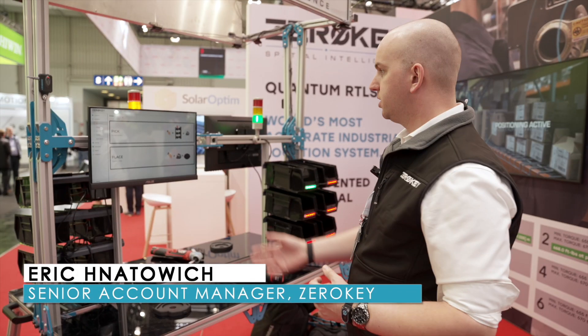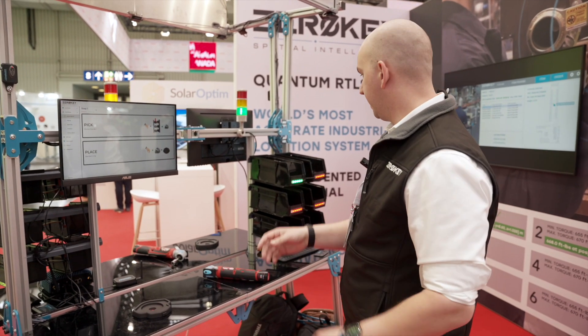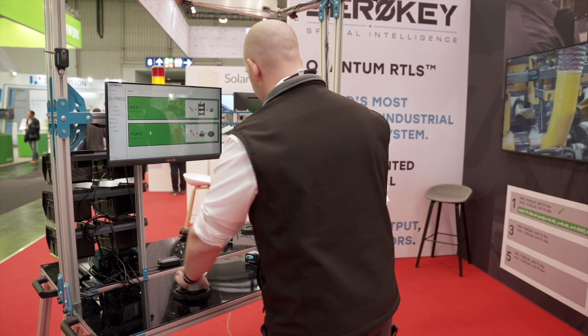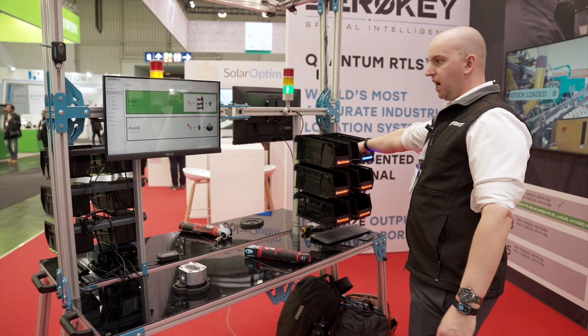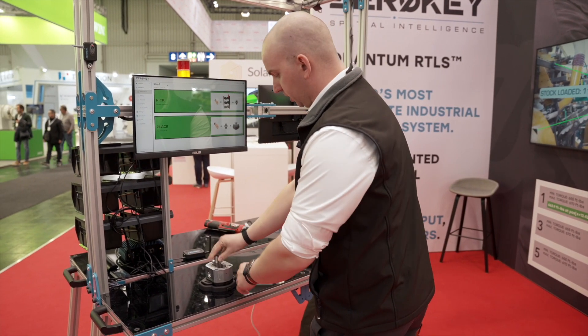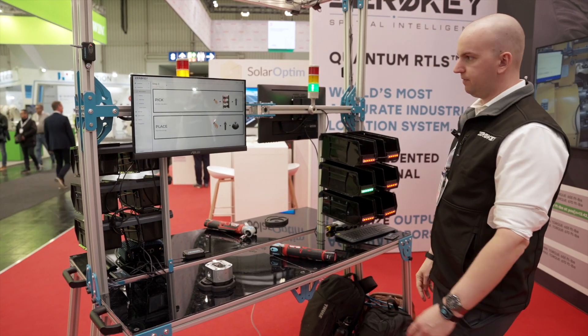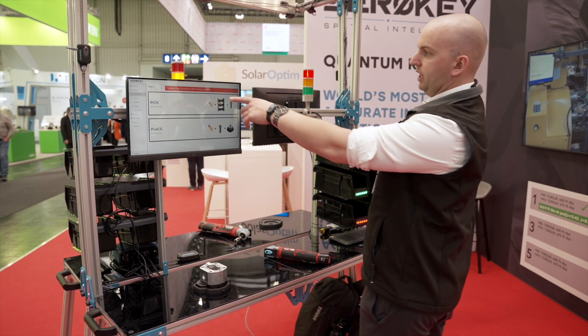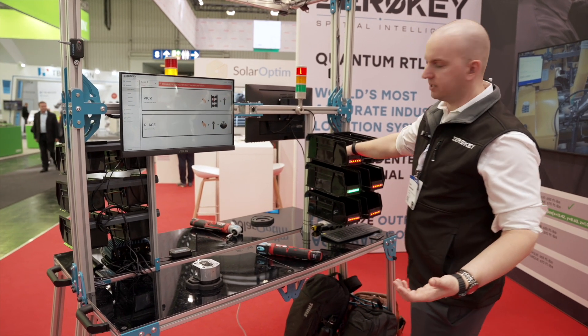Zero-key is accurate to 1.5 millimeters in 3D space. We have a workflow in front of us to grab a certain part and assemble it in a certain fashion, and it's tracking my hands throughout the entire process. It's guiding me to the correct bin, grabbing the correct part, and assembling in that fashion. If I were to try to grab an incorrect part, I'm going to get an error in the workflow and it won't allow me to continue.